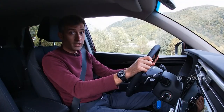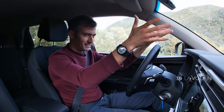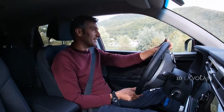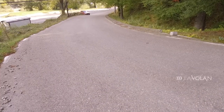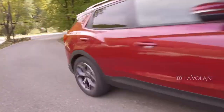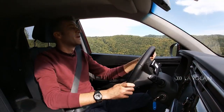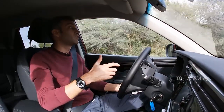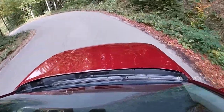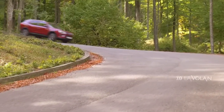O să încep testul cu SsangYong Corando oprind motorul — așa sună de fiecare dată când îl oprești. Hai să vedem ce poate mașina. Motorizarea de sub capotă este un agregat de 1.5 litri turbo benzină cu 163 de cai putere — motorizarea entry level la noi în România. Dacă alegeți cutia manuală, cuplul este de 280 Nm. Dacă alegeți cutia automată, cum e și cazul mașinii mele, cuplul este de 260 Nm. Indiferent ce cutie alegeți, plaja de cuplu este extrem de generoasă.